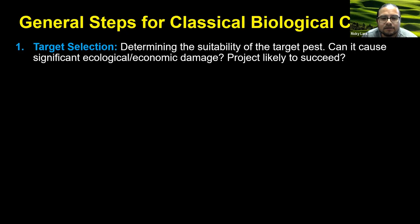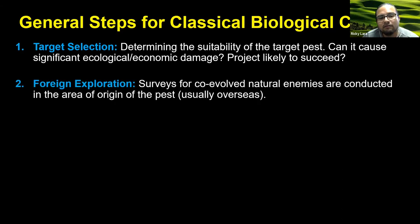Classical biological control is a rigorous process because we're introducing a new species, so we have to make sure we're following a series of steps. The first step is making sure we've selected the appropriate target pest and determined whether biological control is suitable. We have to determine whether that pest is causing significant ecological and economic damage, and also take into account the likelihood that the biological control efforts are going to succeed long-term. If we identify a good suitable target, the next step is to conduct surveys in the native range of that pest looking for co-evolved natural enemies. This requires a lot of cooperation with agencies here in the U.S. at the state and federal level, but also requires cooperation with individuals in the areas where these pests originate, including university and government organizations.